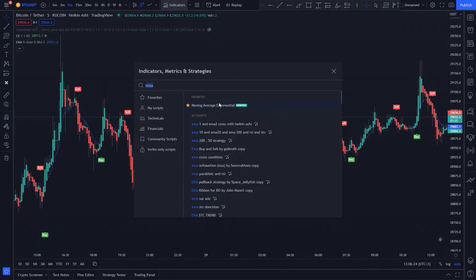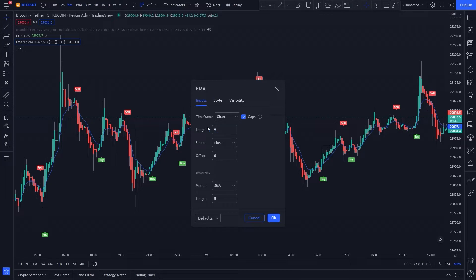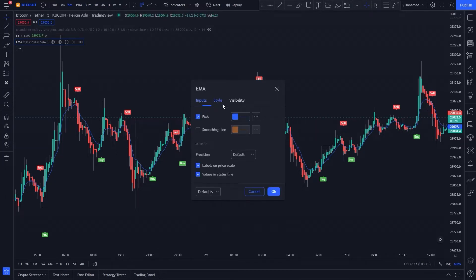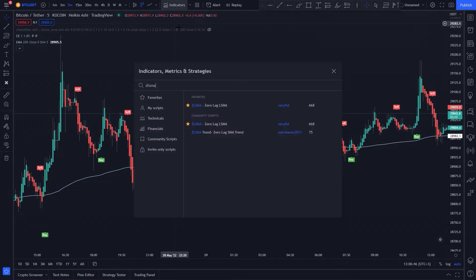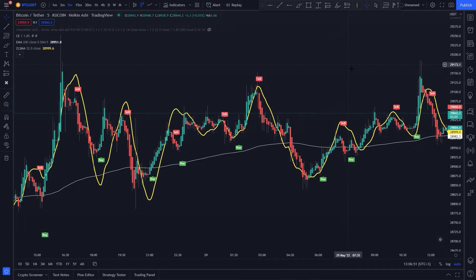Next, add the 200 EMA. Then add Zero Lag SMA on default settings. Now our strategy is ready — let's go into the trading rules.